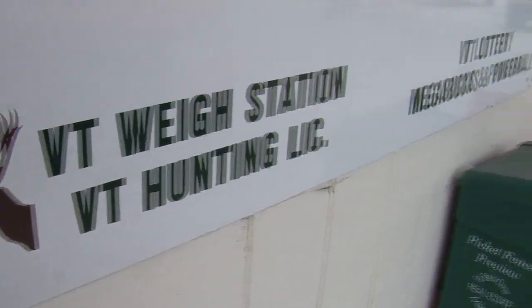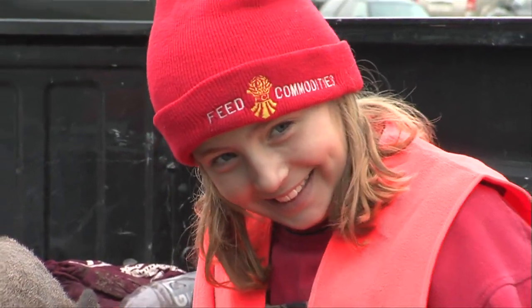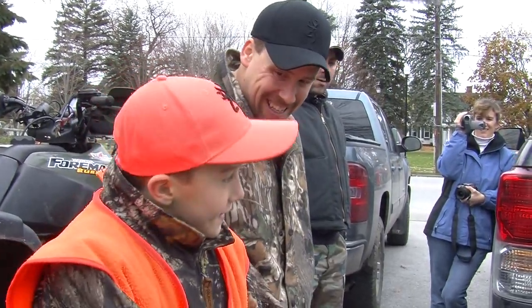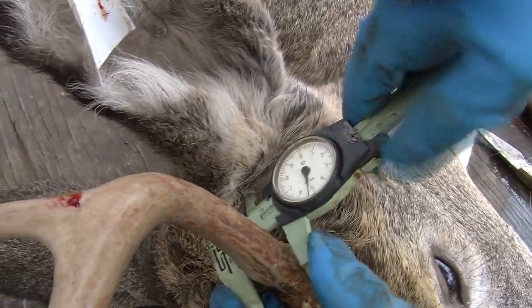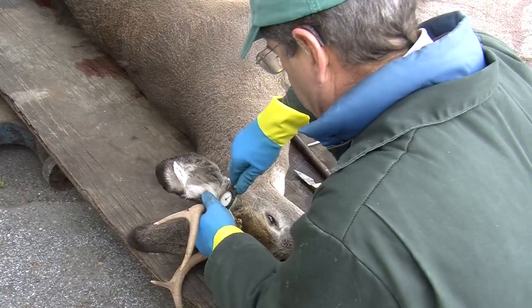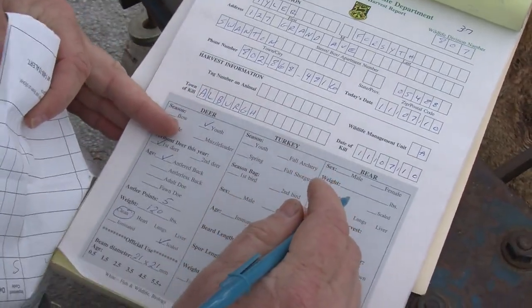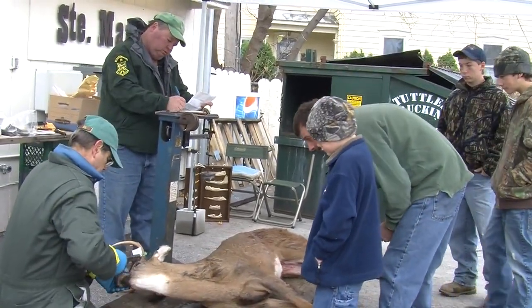Every November during Vermont's youth deer hunting season, check stations across the state are filled with smiling kids and proud parents. Deer are reported, stories shared, and photos taken. But at a handful of check stations, a lot more goes on. Since 1963, the Vermont Fish and Wildlife Department has annually operated special biological check stations to gather the data needed to monitor the health of the deer herd.